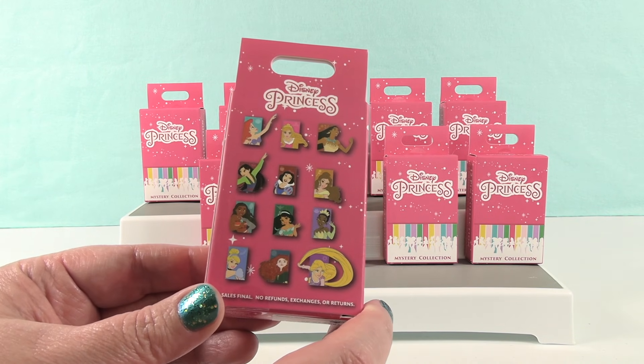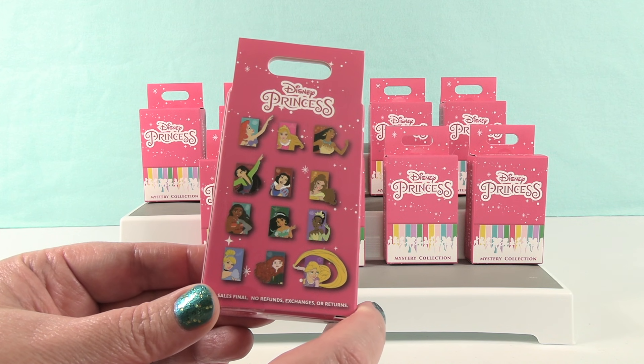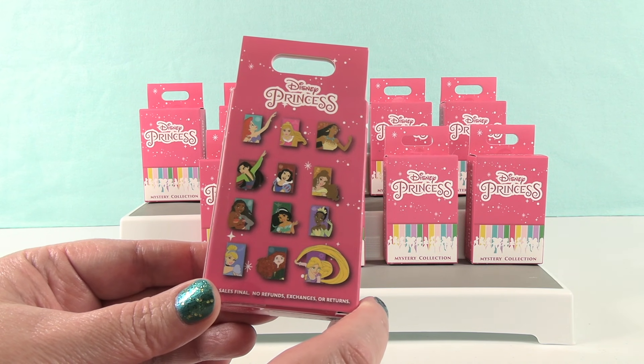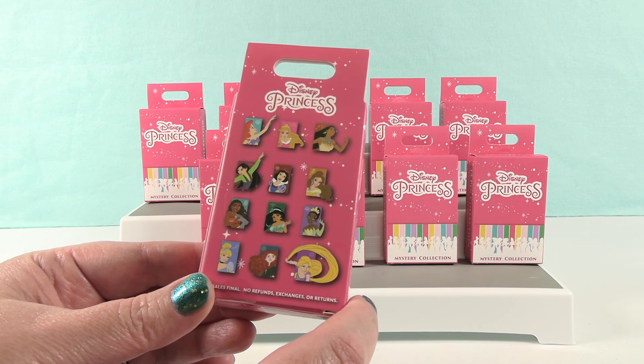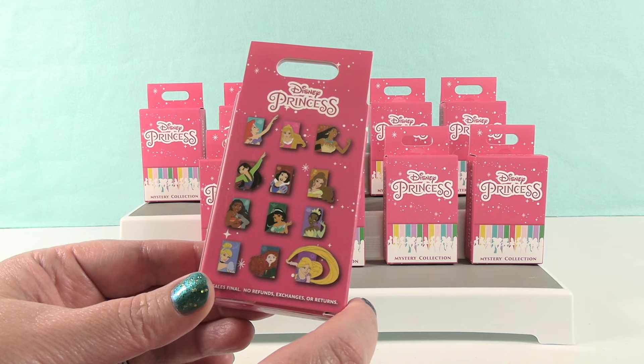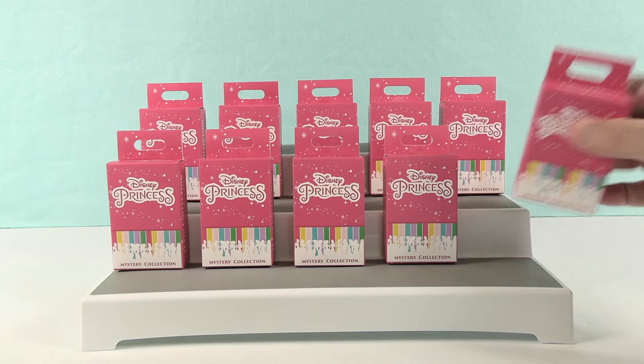So which princess are you wanting to find the most? Today I'm hoping to get Aurora. I think I'm going to want Pocahontas. So you go ahead and go first. All right, here we go.